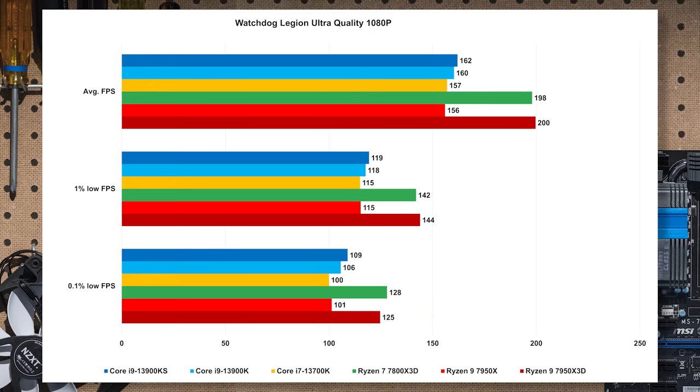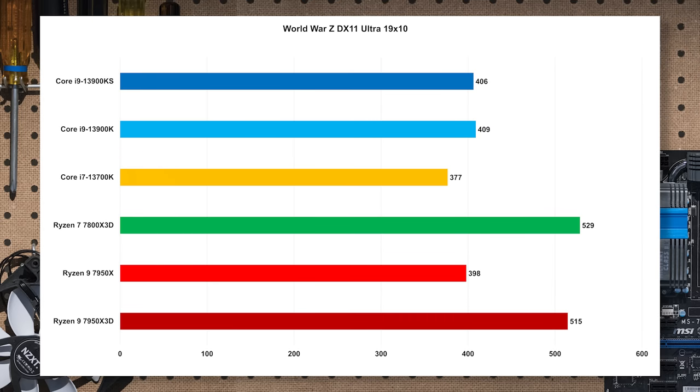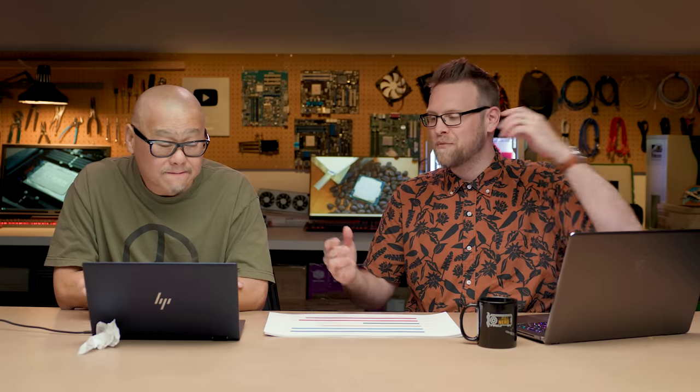Watchdog Legion loves cache. Look at those big long bars for the X3D parts, and the 1% and 0.1% lows are awesome — that's the reason people have been excited about X3D since the original 5800X3D. The same excitement should exist for the Ryzen 7 and Ryzen 9 X3D parts. And the last game is World War Z — another scenario where it looks like it likes the cache. More wins for AMD.